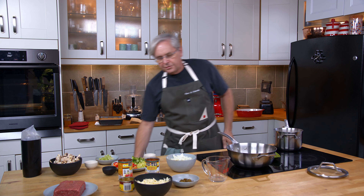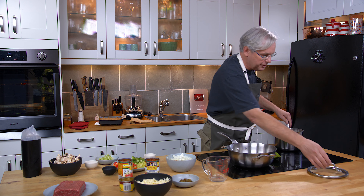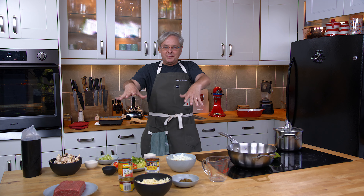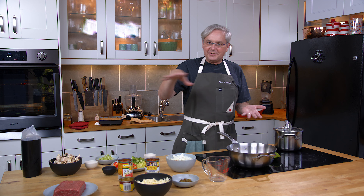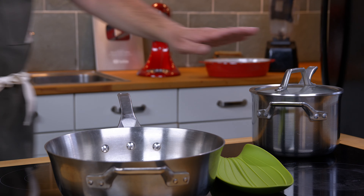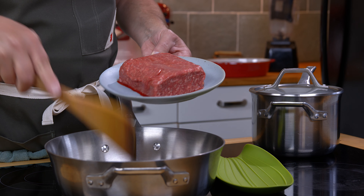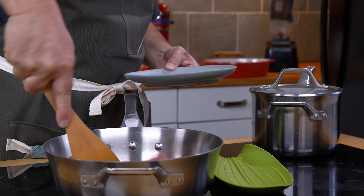Any kind of grits, any kind of ground corn, any kind of polenta — any of that would work. As I was getting the mise en place ready, it occurred to me that you could use that cornmeal muffin mix. I've never used it but I know it's big in the United States. Just put that as the base layer, then put this concoction I'm gonna make on top of it and bake it — just like those sauce cakes where the sauce ends up on the bottom and the cake on top. Anyway, cook your polenta, grits, or cornmeal as per package directions.